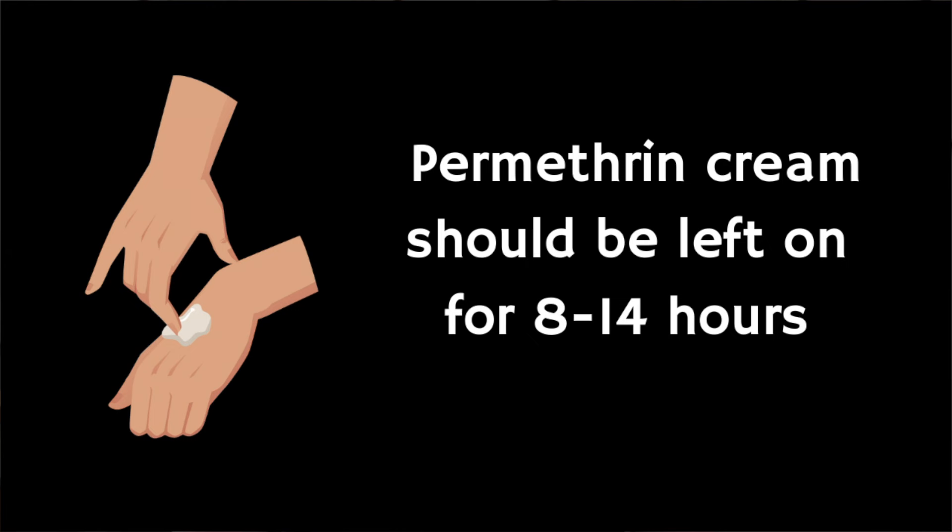Permethrin cream is left on the skin for 8 to 14 hours and then washed off. Typically, the cream is most often applied at night and then washed off in the morning. If you wash your hands or feet, you need to make sure you reapply the cream. It's also important to note that typically two treatments one week apart are necessary to kill the mites that have hatched from eggs after the first application.